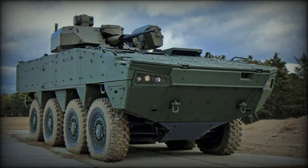The Patria AMV XP is a newer, improved and more capable version of the Patria AMV, which is currently one of the best armored personnel carriers in the world.